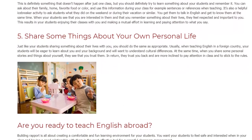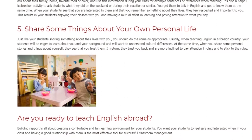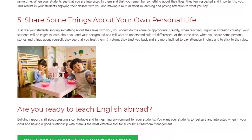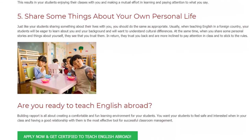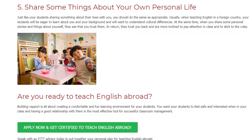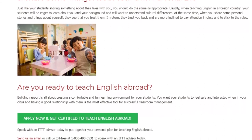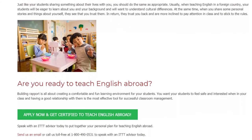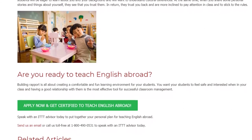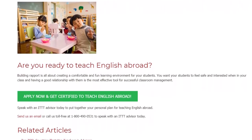5. Share some things about your own personal life. Just like your students sharing something about their lives with you, you should do the same as appropriate. Usually, when teaching English in a foreign country, your students will be eager to learn about you and your background and will want to understand cultural differences. At the same time, when you share some personal stories and things about yourself, they see that you trust them. In return, they trust you back and are more inclined to pay attention in class and to stick to the rules.